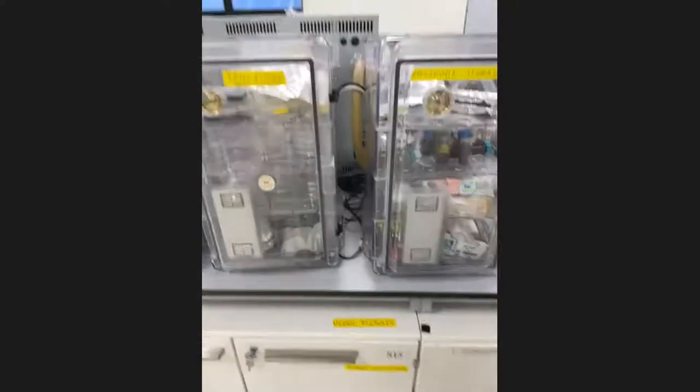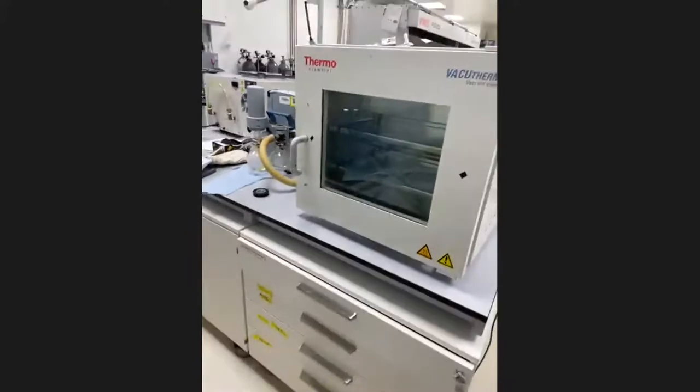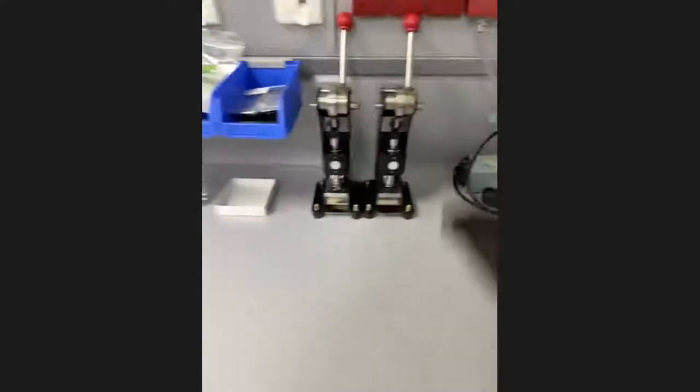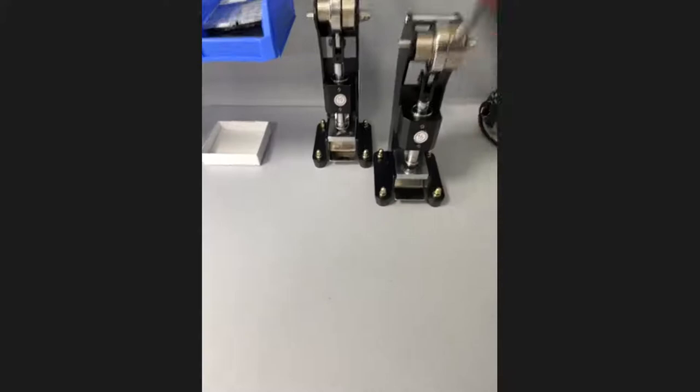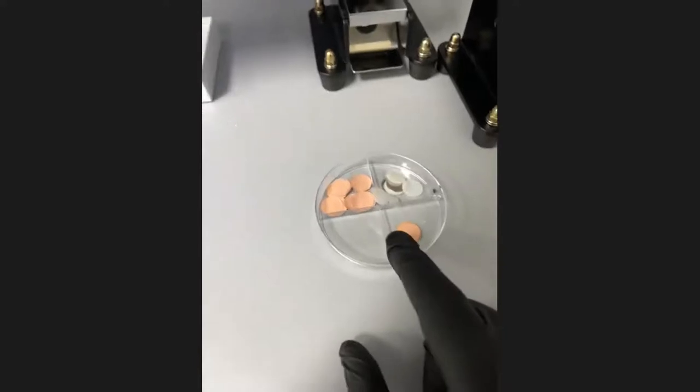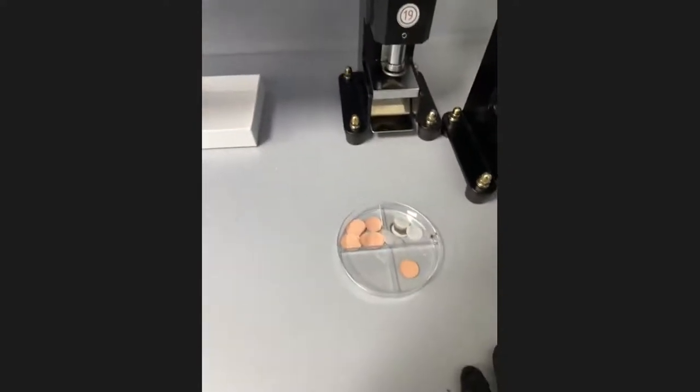We have desiccators in order to keep hygroscopic materials, and a vacuum oven in order to dry our electrodes. We also have punching machines — with these machines we obtain circular disk electrodes, like this one. These electrodes are further used to assemble our coin cells.